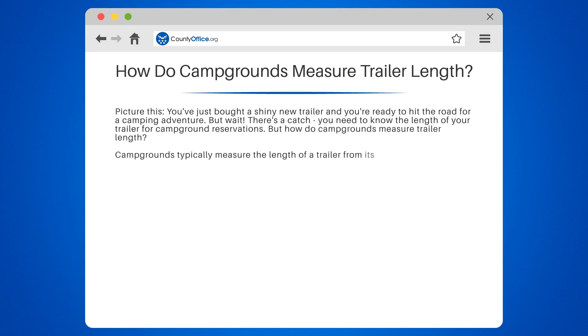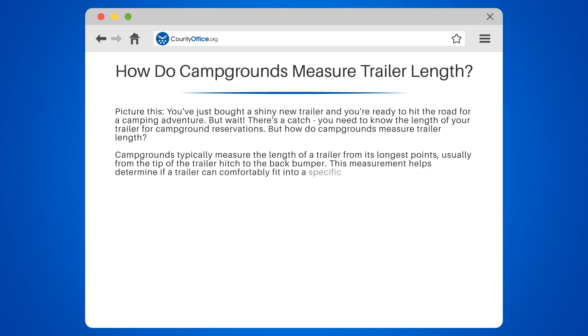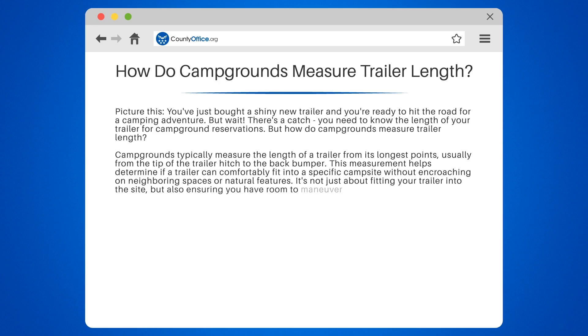Campgrounds typically measure the length of a trailer from its longest points, usually from the tip of the trailer hitch to the back bumper. This measurement helps determine if a trailer can comfortably fit into a specific campsite without encroaching on neighboring spaces or natural features. It's not just about fitting your trailer into the site, but also ensuring you have room to maneuver and park your vehicle.